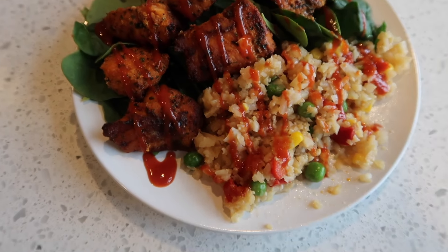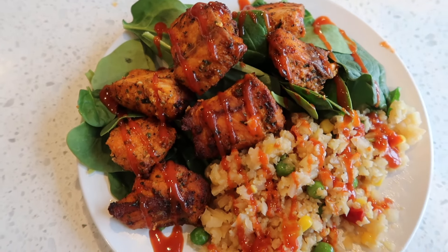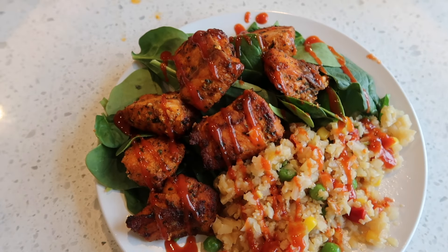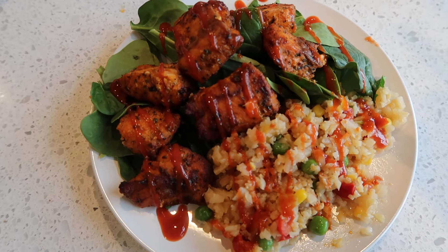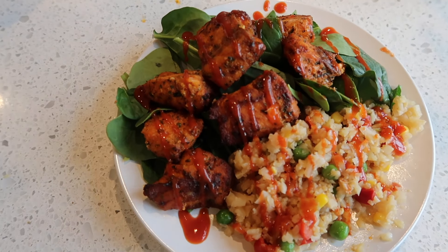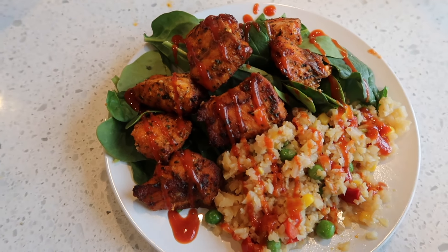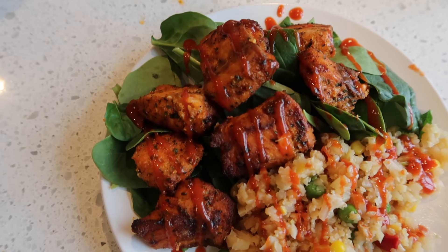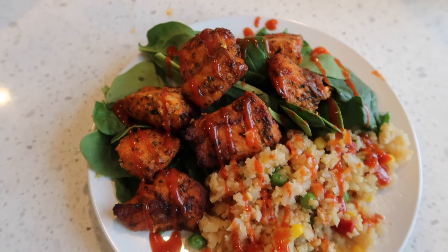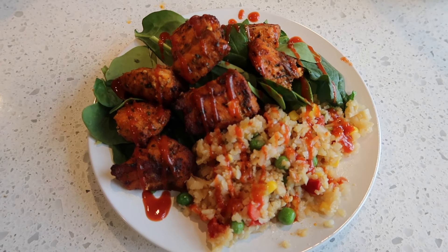Tonight's dinner is a bed of spinach with salmon bites on top and cauliflower fried rice topped with sriracha — I love a nice spicy kick. The salmon bites are so versatile; you can really eat them in so many ways. I want to make salmon tacos tomorrow. This is just a simple little salad using what I have, and it works out perfectly with the cauliflower rice — one of my favorite keto-friendly dinners.